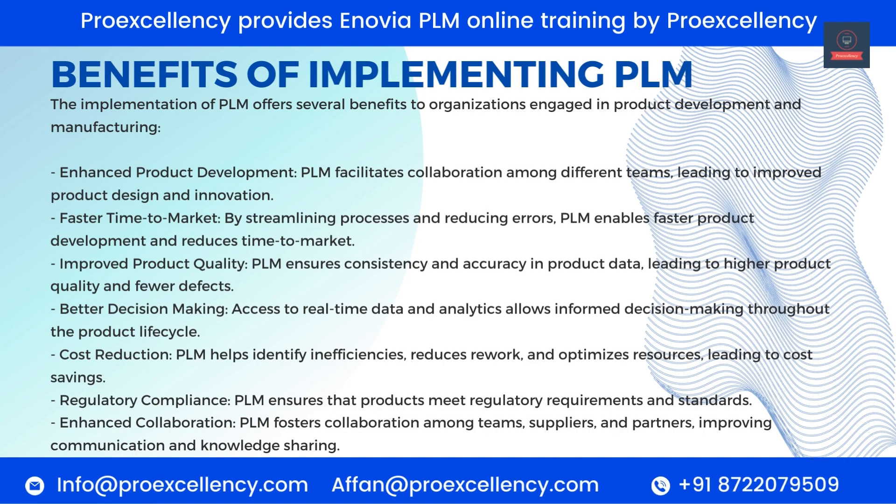Benefits of Implementing PLM. The implementation of PLM offers several benefits to organizations engaged in product development and manufacturing. Enhanced product development: PLM facilitates collaboration among different teams, leading to improved product design and innovation. Faster time-to-market: by streamlining processes and reducing errors, PLM enables faster product development and reduces time-to-market.